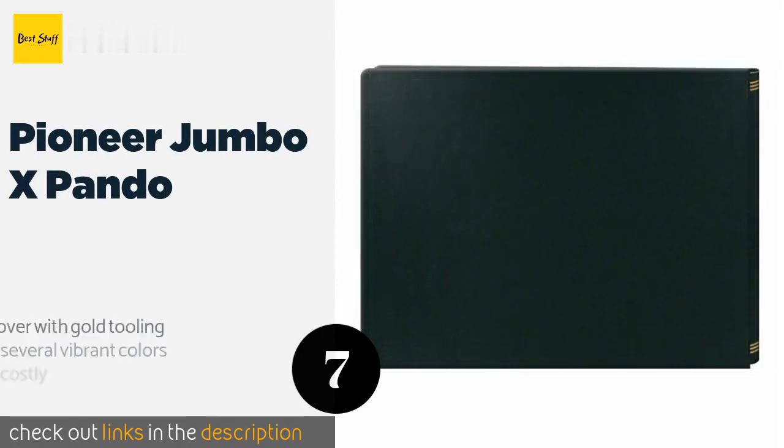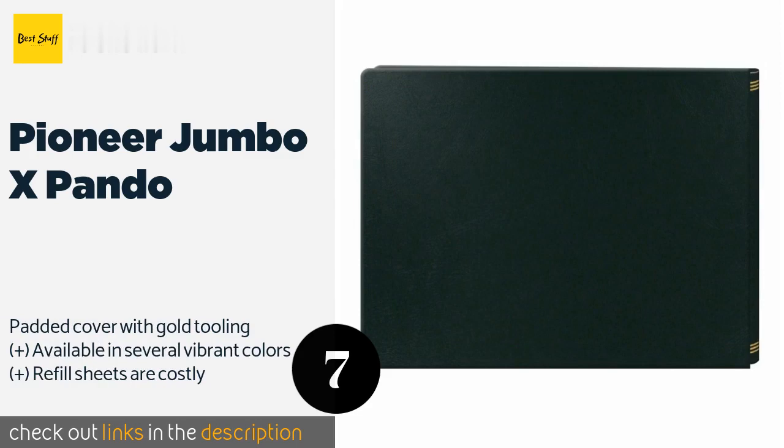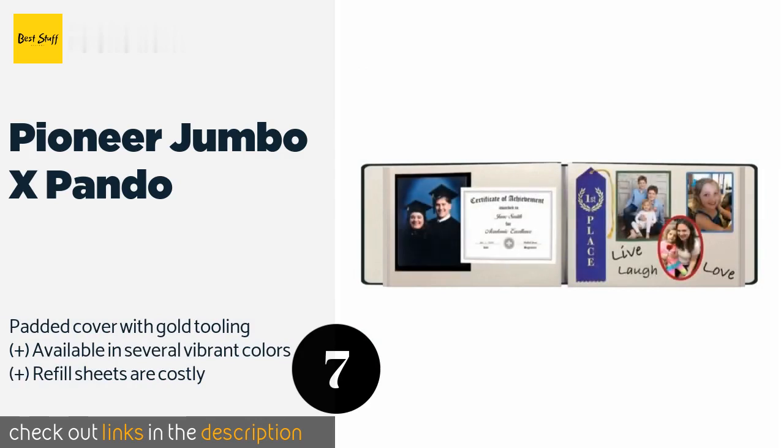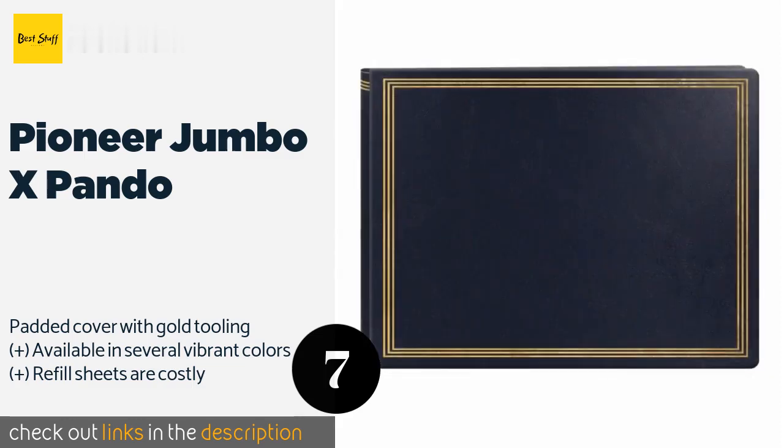The next product is the Pioneer Jumbo X Pondo. Whether you have a lot of pictures or just a few that are oddly sized, the Pioneer Jumbo X Pondo has got your back. Its pages are large at 12 inches by 16 inches and perfect for storing panoramas and enlargements. The screw binding allows the spine to expand. The price is around $16.